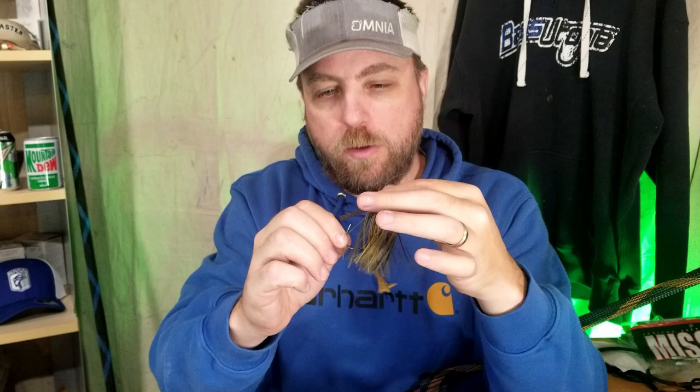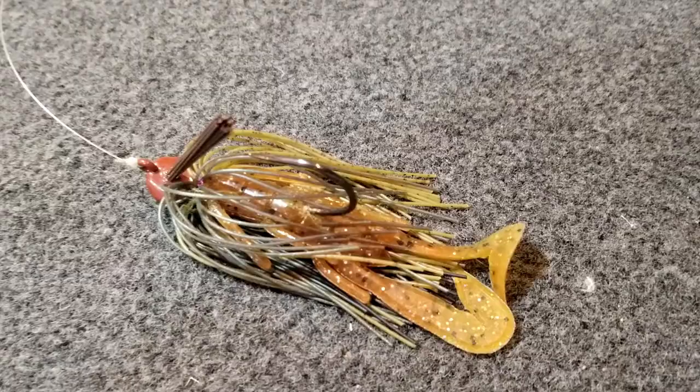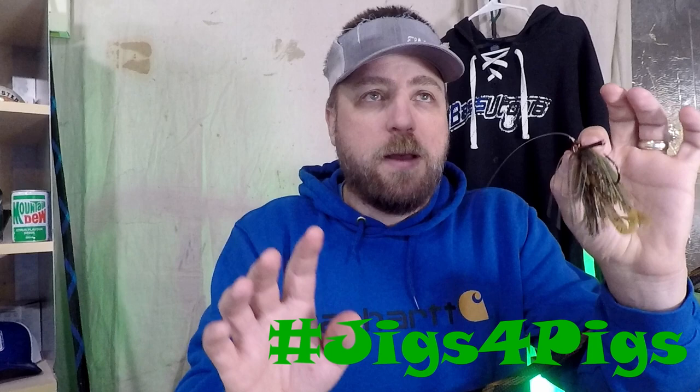In clear water I'll go with a lighter, more natural green color. In dark and dingy water I'll go with a black and blue or darker trailer. For more subtle or clear water, I use natural colors like this black-brown green pumpkin jig paired with the Speedcraw. I love using this for any type of cover — flipping docks, skipping docks, shallow wood, laydowns, flipping grass, deep edges, deep rocks. This was a super consistent producer for me all season. I always say jigs for pigs.